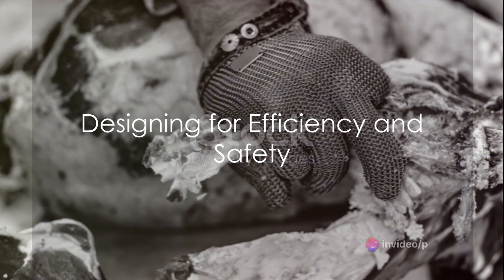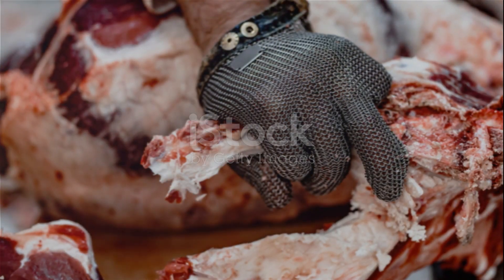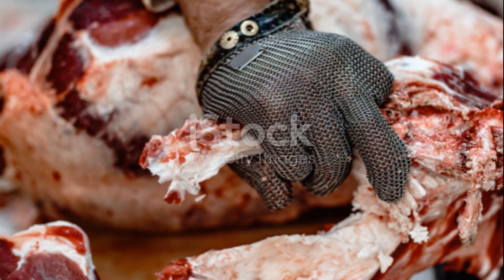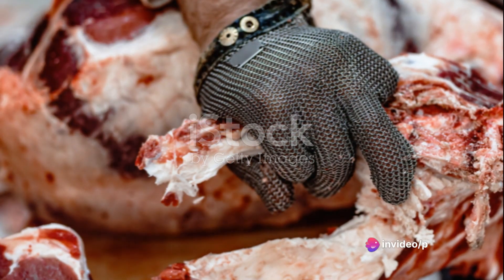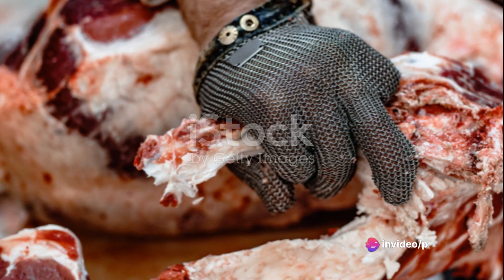The design of the facility should also take into consideration the flow of operations. An optimal layout allows for smooth transitions between stages, minimizing stress on the animals and ensuring the safety of workers.